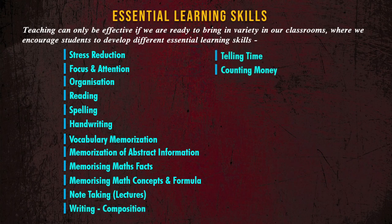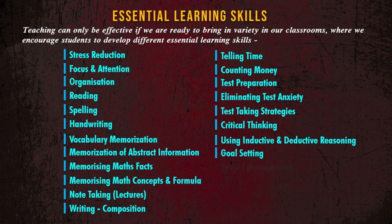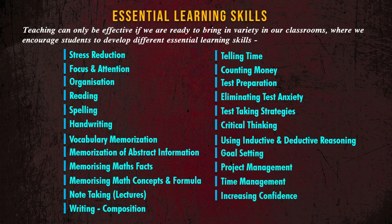Additional skills include telling time, counting money, test preparation, eliminating test anxiety, test taking strategies, critical thinking, using inductive and deductive reasoning, goal setting, project management, time management, increasing confidence, increasing motivation, and more.